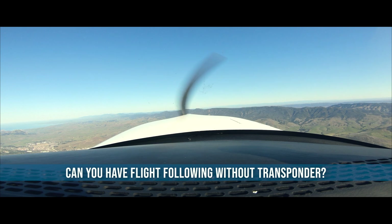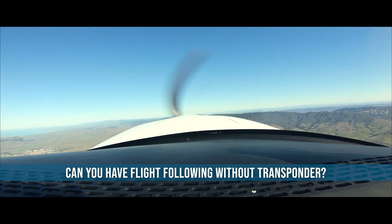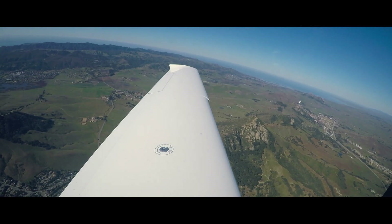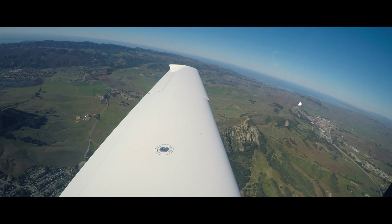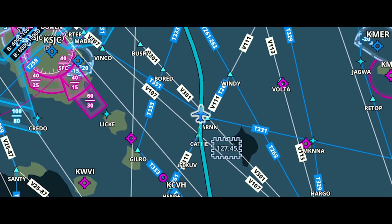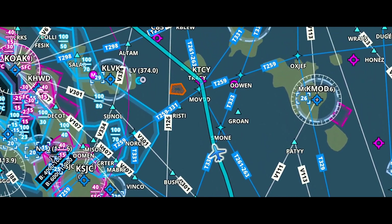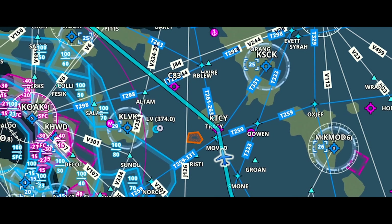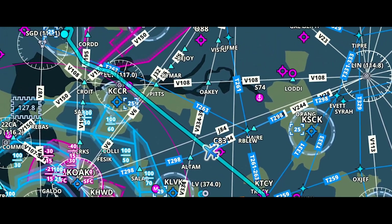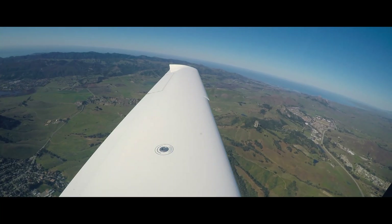I assumed that without a transponder, air traffic control wouldn't have enough information to provide flight following. If my understanding is not accurate, please leave your comments below the video. To comply with regulation, I avoided airspace that requires transponders — that includes San Francisco Class Bravo, San Jose Class Charlie, and Oakland Class Charlie, and also the 30 NM Mode C veil. I kept all of them far away on the left wing.